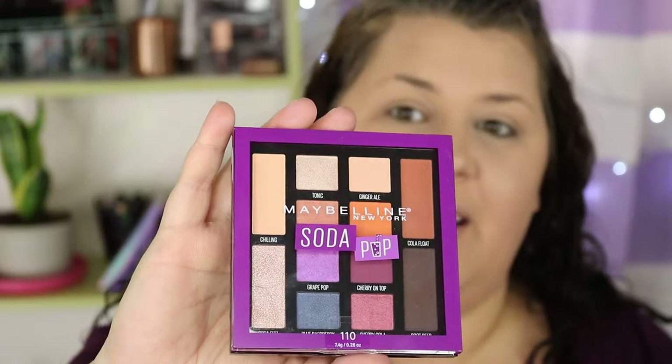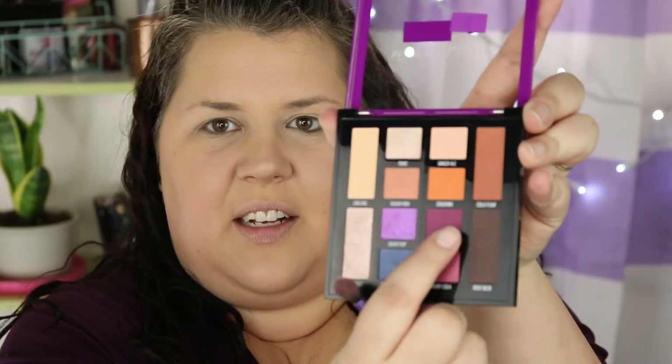For eyes today I picked up the Maybelline Soda Pop Palette — also a recommendation from Rach. Clearly I've been watching a lot of her channel lately. She says she absolutely loves it, and I loved this purple shade, so even if I don't like anything else and that one works out, I'll be happy with this purchase. I'm going to start with the shade Cherry On Top right here.